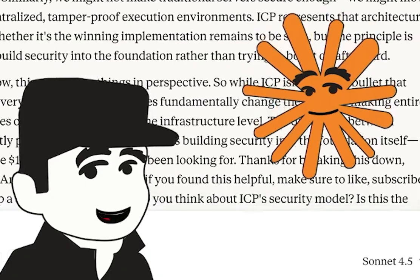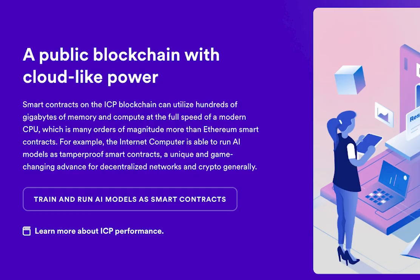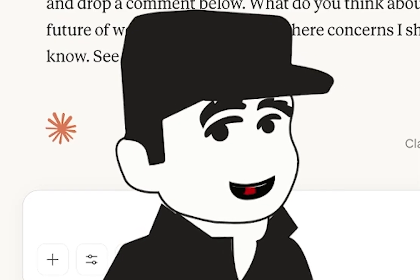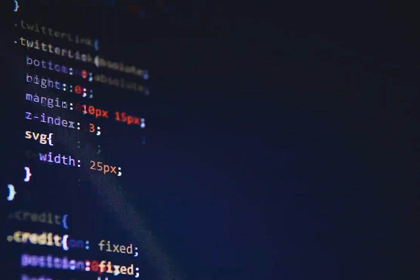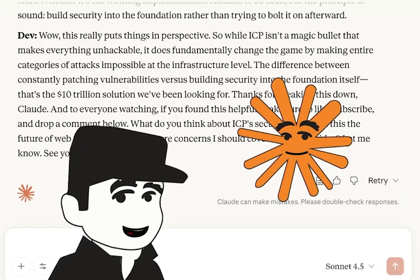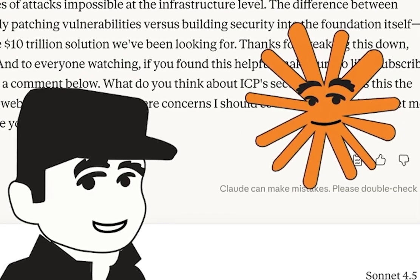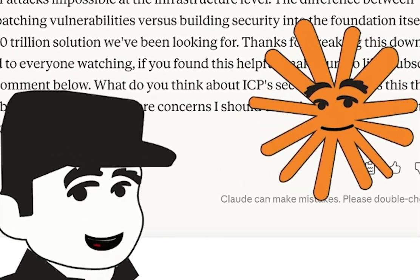Wow, this really puts things in perspective. While ICP isn't a magic bullet that makes everything unhackable, it does fundamentally change the game by making entire categories of attacks impossible at the infrastructure level. The difference between constantly patching vulnerabilities versus building security into the foundation itself — that's the $10 trillion solution. Thanks for breaking this down, Claude. And to everyone watching, if you found this helpful, make sure to like, subscribe, and drop a comment below. What do you think about ICP's security model? Is this the future of web applications, or are there concerns I should cover in a future video? Let me know — see you in the next one.